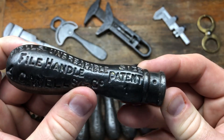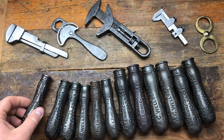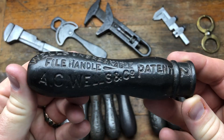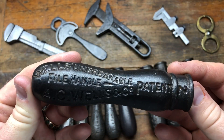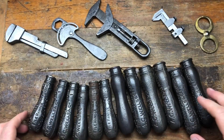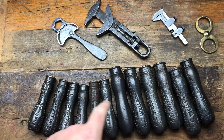I bought a whole job lot of these Wells unbreakable file handles — AC Wells. These are quite rare. There's a whole job lot, half a dozen of each size. You've got the size one and the size two file handles — really, really nice AC Wells. So a whole set of those.